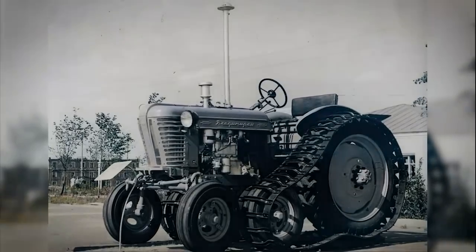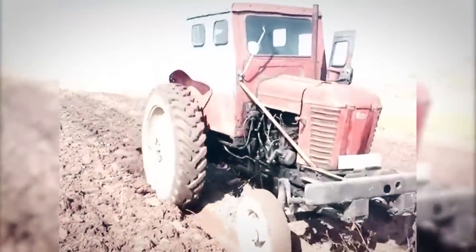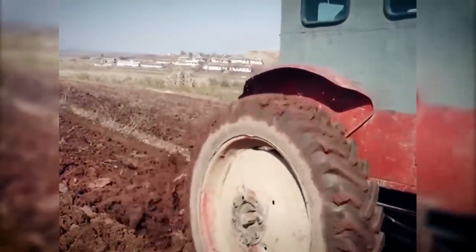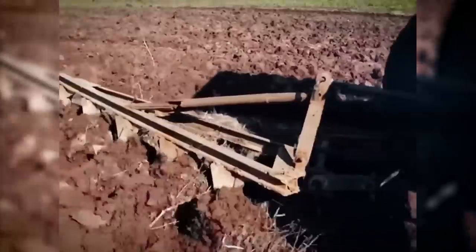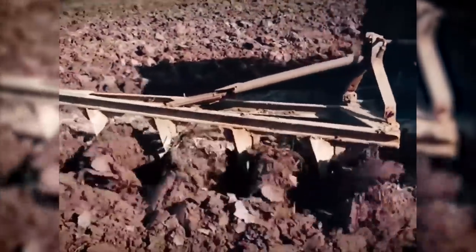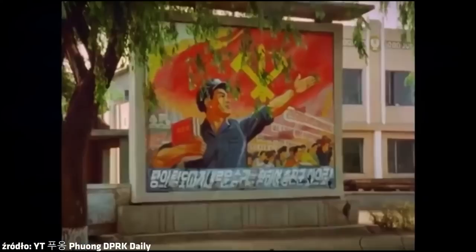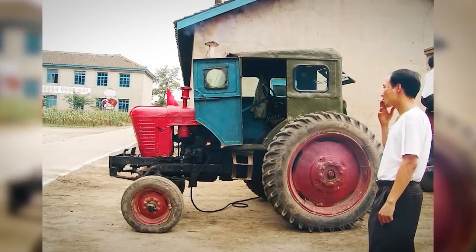The tractor was developed on the basis of the Vladimir T-28 imported from the Soviet Union. The T-28 used to be a quite successful and very popular design in communist countries at that time. Serial production of the Korean version started in 1958. The name Cholima comes straight from Korean mythology and means 'horse of 1000 miles' — a wild mythical winged horse that could fly very fast and was impossible to domesticate.